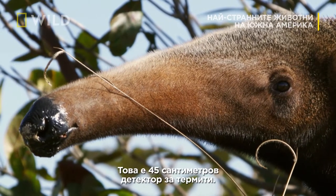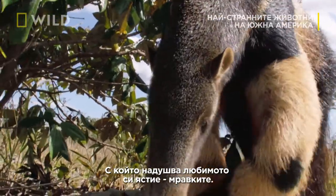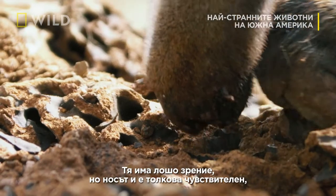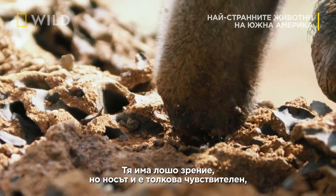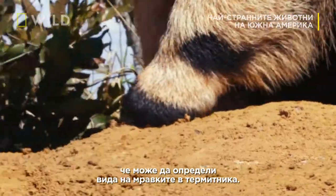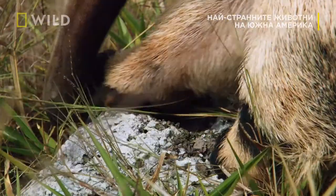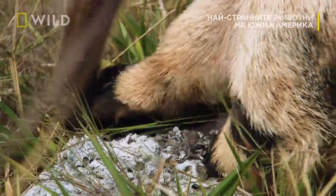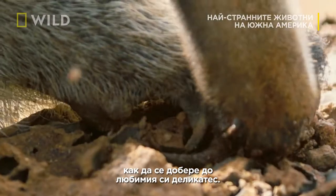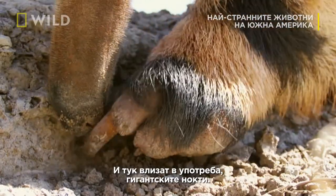It's an 18-inch long termite detector, which, along with ants, are her meal of choice. She has poor eyesight, but her nose is so sensitive she can distinguish which species of termite lies within a mound. But she has a problem: how to get at the tasty little suckers. And that's where the four-inch giant claws come in.